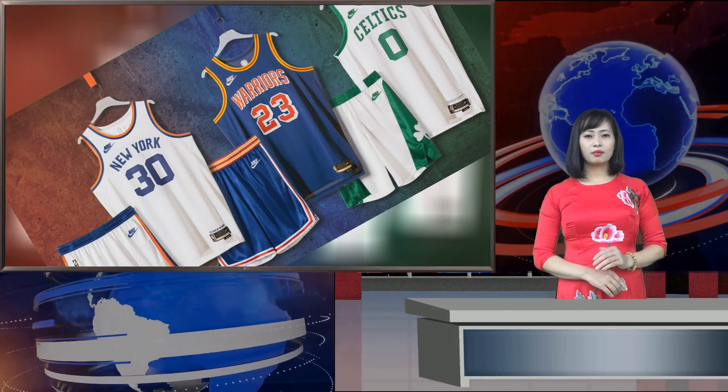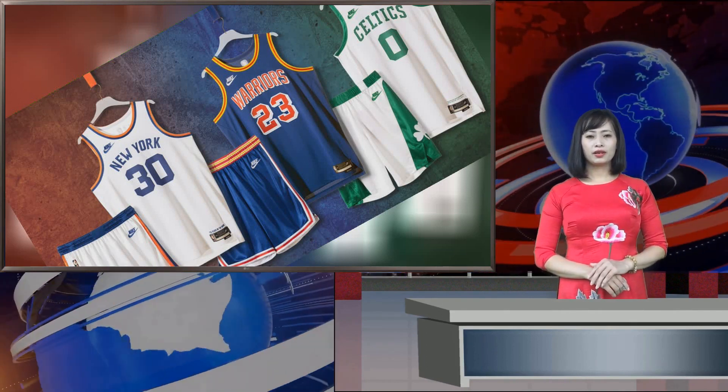While these Classic Edition uniforms are limited to just the Celtics, Knicks, and Warriors, the NBA will be implementing 75th anniversary branding onto several items of on-court apparel for many of the league's teams. The 2021-22 season will begin on Tuesday, October 19, and the league is expected to name its 75 greatest players as part of its celebratory plans.